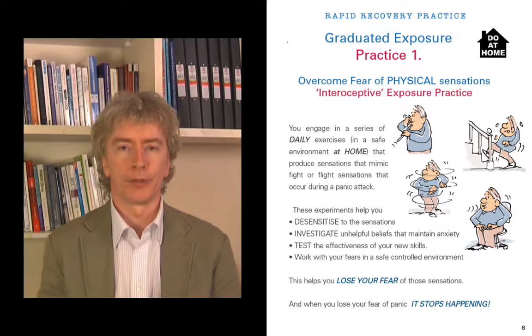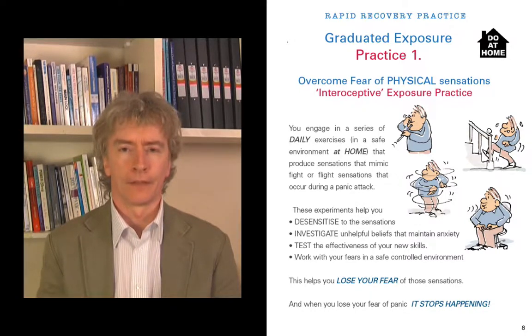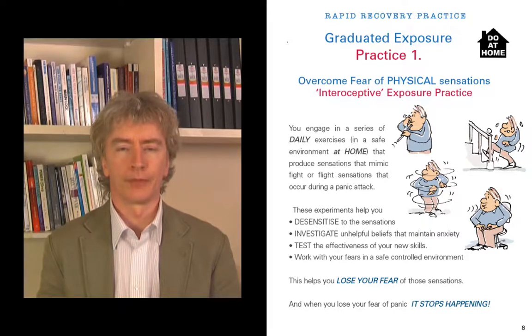These experiments help you desensitize to those sensations. You bring on the sensation every day, very gradually, bit by bit, you get used to it, and eventually the sensation doesn't bother you. The exercise will also help you investigate your unhelpful beliefs that are maintaining the anxiety with that sensation — exploring what your thoughts and behaviors are that may be keeping you caught up in cycles of fear.